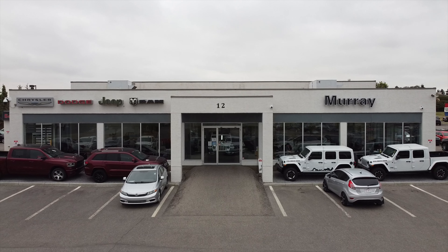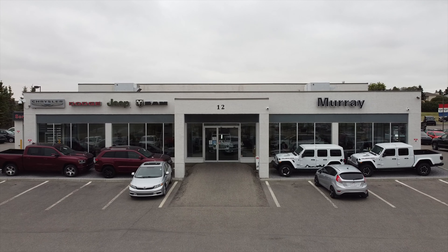Hey, what's going on guys, Pog here and welcome to today's video. In this video I'll be showing you guys the 12 inch screen inside of this 2020 Ram 1500 Limited. Special thanks to Murray Chrysler here in Okotoks, Alberta for allowing me to come down and film one of their Ram 1500s. Let's get inside the truck and take a look at that 12 inch screen.